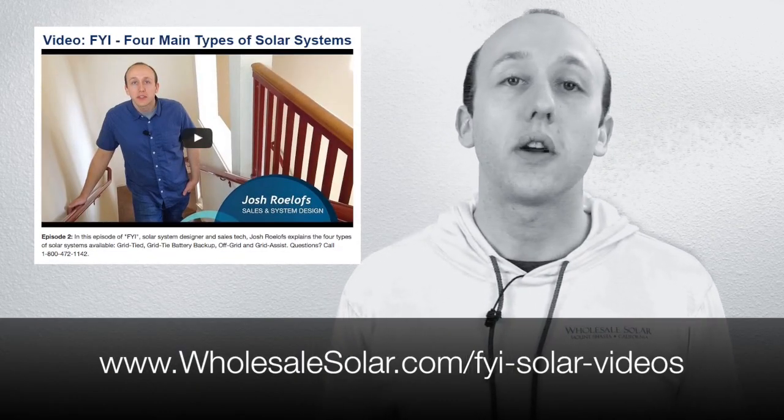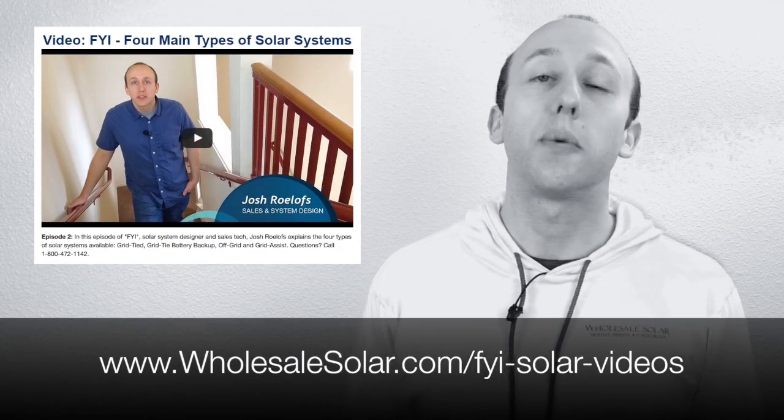Hi, this is Josh Rolofs with FYI, an informational video series from Wholesale Solar. Today we're going to talk about how to size a grid-tied solar system. If you're not sure which type of system you need, check out our other video called FYI Four Main Types of Solar Systems.